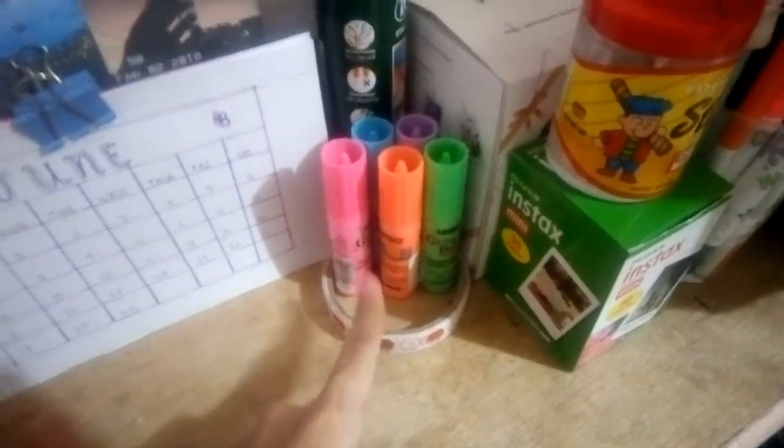Here are some squishy fillings that I used. This is my squishy dead rib and this is the squishy that I'm currently making. Here is a calendar that I made, and here are some nail polish — I only have four.